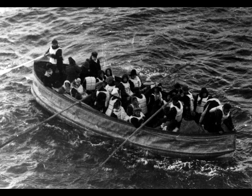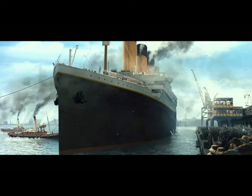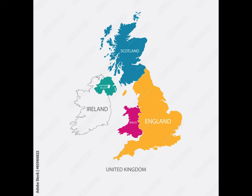Third, 700 people on the Titanic survived, while only 13 on the Titan survived. Fourth, the Titanic sank on its maiden voyage, while the Titan had successfully completed many voyages. Fifth, the Titan had sails while the Titanic had none. Sixth, the Titanic was heading to the U.S., while the Titan was heading to England.